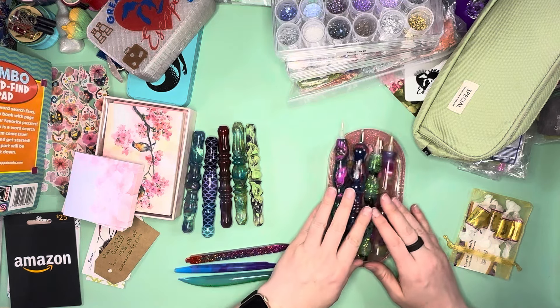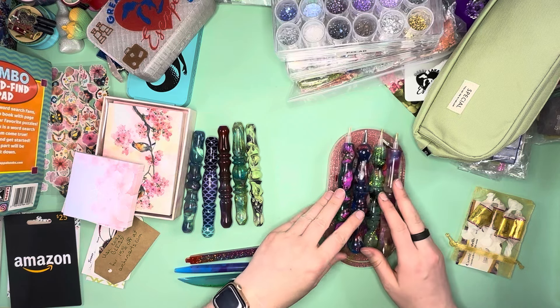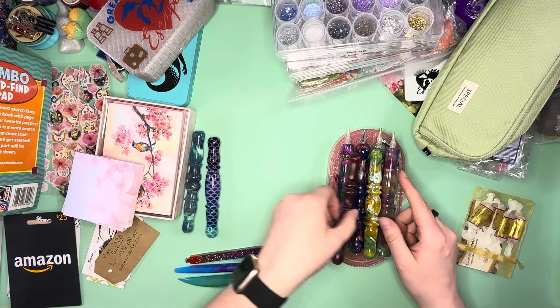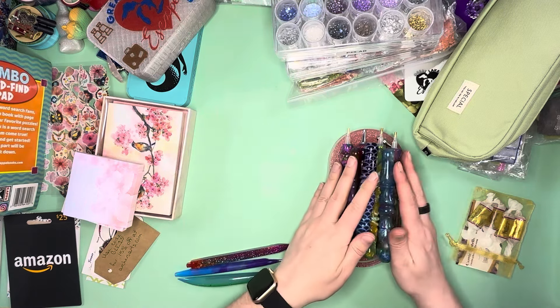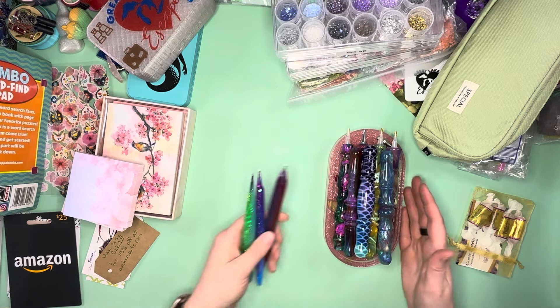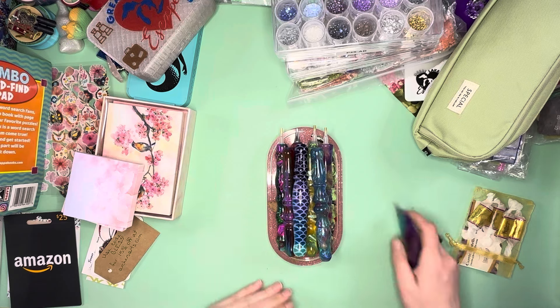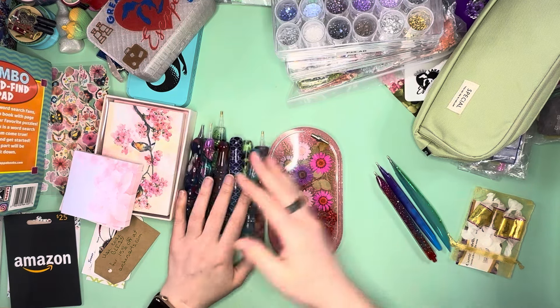So I came away with nine diamond painting pens. I was trying to come away with fewer pens, and I was like hey, fantastic, I only came away with a couple pens, three pens from the one retreat. But then I ended up getting another pen from the other retreat, and then the other ones. And I should also show you what I'm putting the pens in, because that alone is stunning.